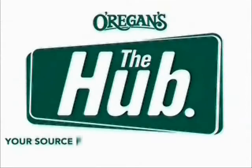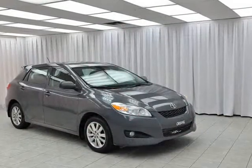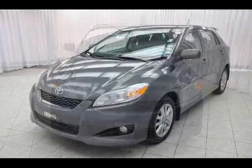Origins Automotive, your source for the best used cars in Metro. No car can be all things to all people, but if there's one that comes close, it's the Toyota Matrix.